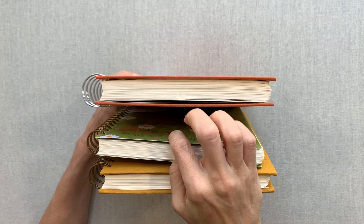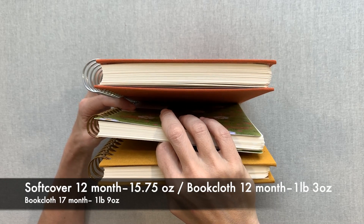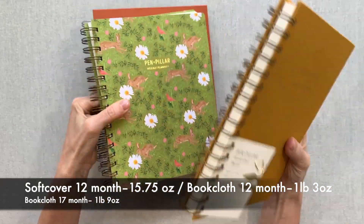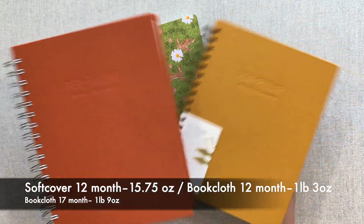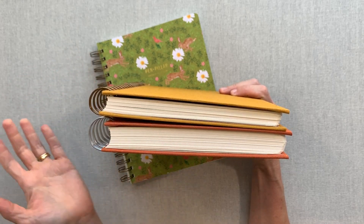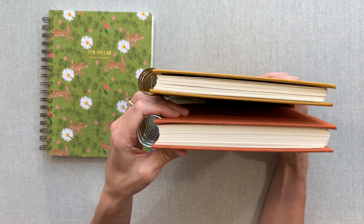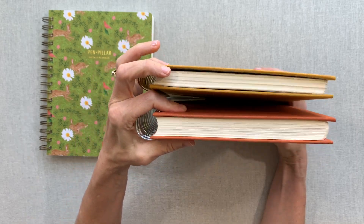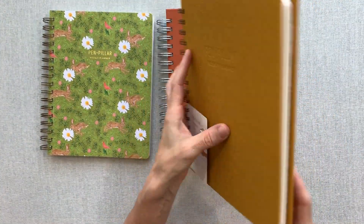You can definitely feel the difference in weight holding these two — that's five extra months, almost half a year. I'll weigh these on my kitchen scale and put it up on screen. If you want something less bulky, the 12-month feels so light and portable. The 17-month feels more like the weight of most other planners — it's not a super fat planner compared to others, but it's something to take into consideration.